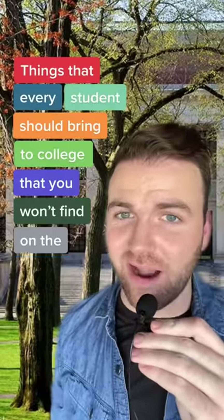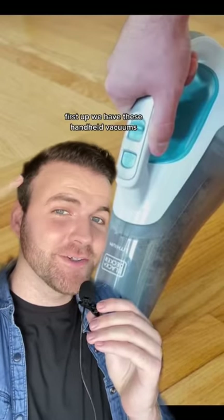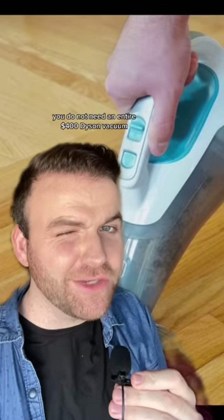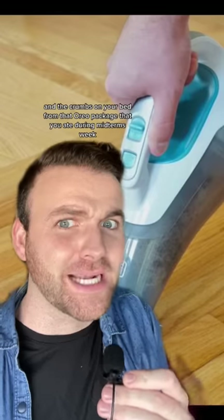These are things that every student should bring to college that you won't find on the packing list, Part 2. First up we have these handheld vacuums. We're going to be in a 12x12 room if you're lucky — you do not need an entire $400 Dyson vacuum. Just spend a couple bucks on one of these, clean up the dust bunnies in the corner and the crumbs on your bed from that Oreo package you ate during midterms week — midterms are tough, no judgment.